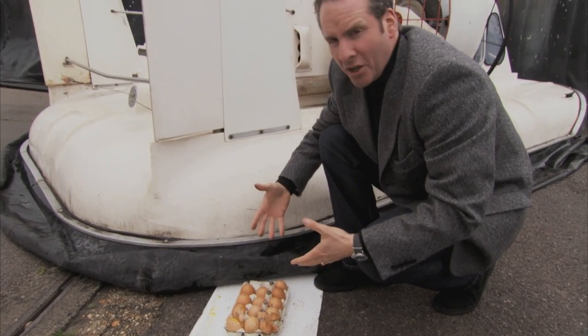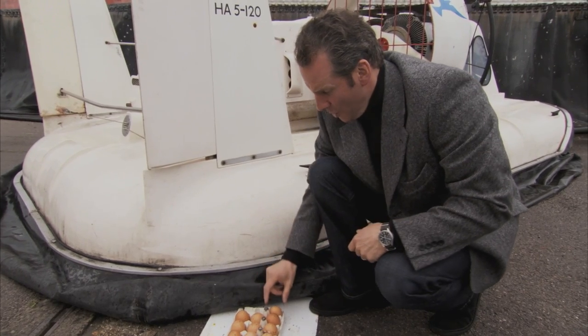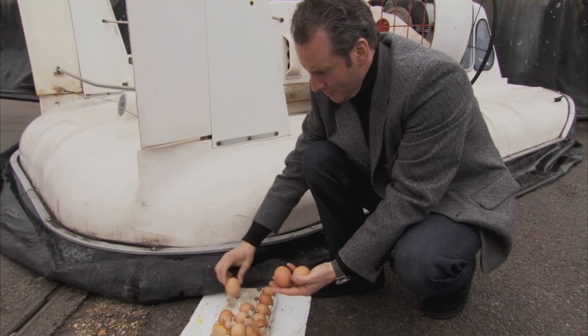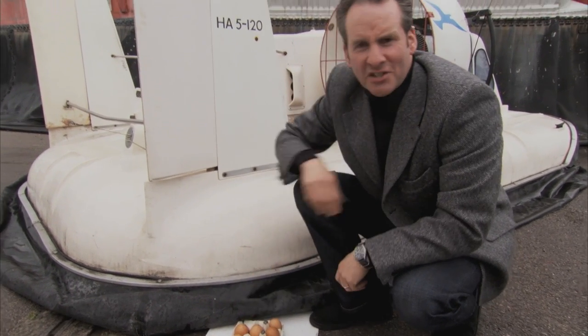The actual downward, inward pressure created by the hovercraft has actually not damaged these eggs at all. And look — they're all intact. They're all intact. So in fact, our experiment has been an absolute success.